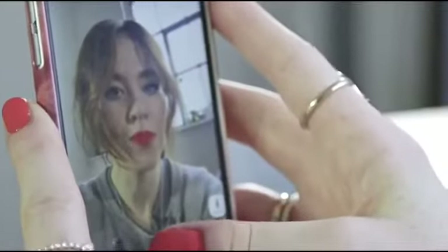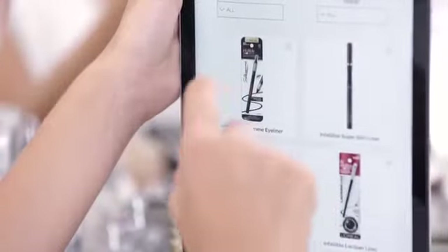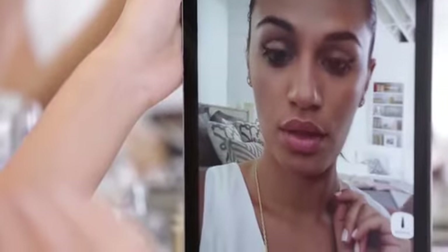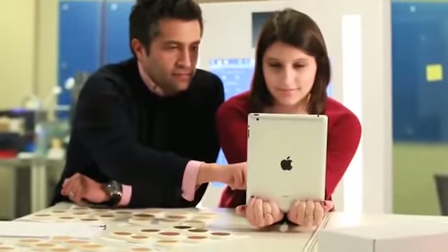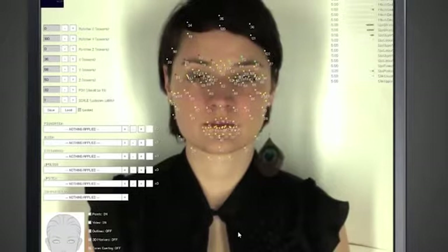There I am! It's red lipstick. To users, it seems like magic. But the augmented reality behind Makeup Genius was 18 months in the making, incorporating thousands of products and over a hundred unique facial expressions.